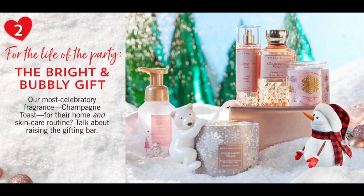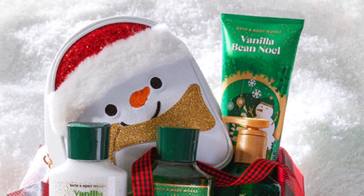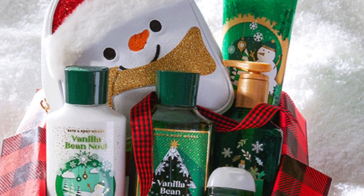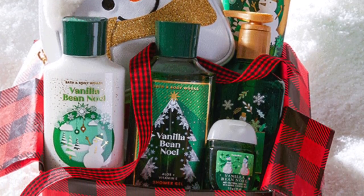Sneak peek number two - they're just showing Champagne Toast, a little bit of the jar styles. Super cute. Next we have Vanilla Bean Noel. I am loving the Christmas tree on the shower gel this year. There's something magical about a Christmas tree, and I think the design with the snowman and the Christmas tree is looking really good this year.